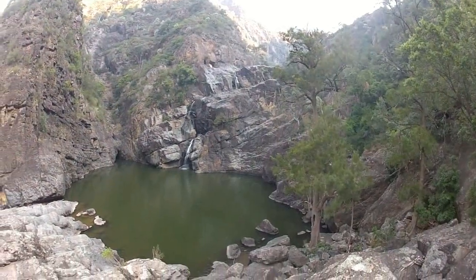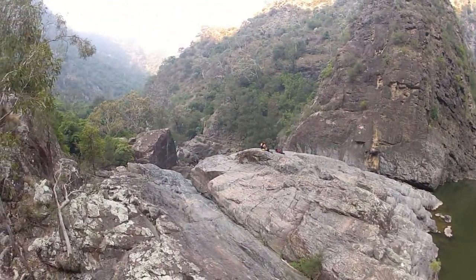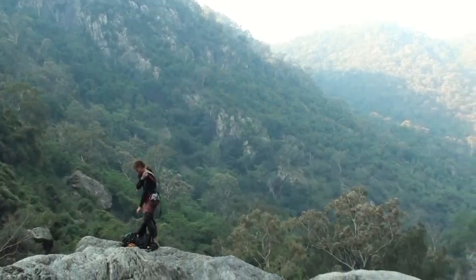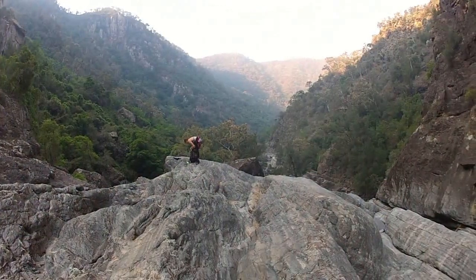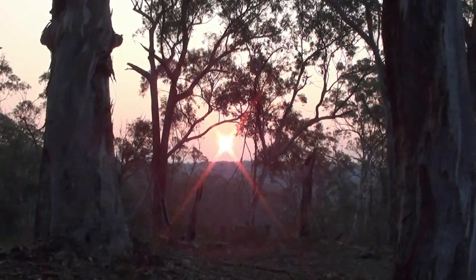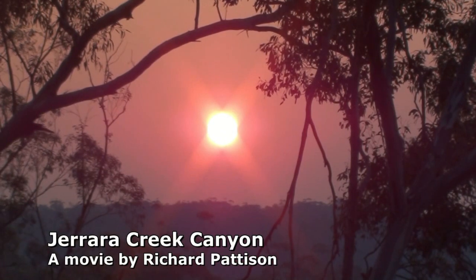That's the drop immediately after the Bungonia and Gerrara Creek junction. We scramble down on the left there and stay dry. Immediately after that there is one more drop but we scramble down — harnesses off — then boulder hopping and creek bashing down to the red track which takes us back to the car.